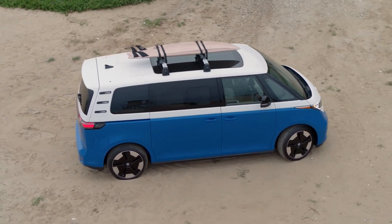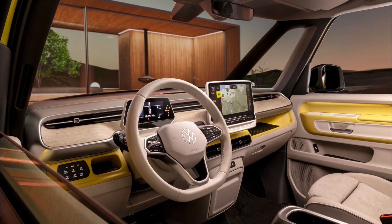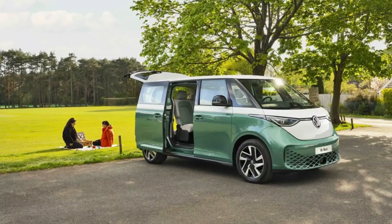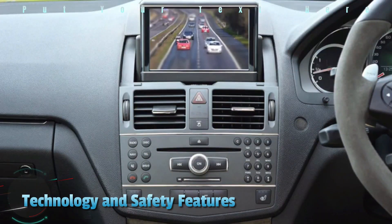One of the most notable things about the Volkswagen ID Buzz's performance is its quick charging capabilities. It can charge up to 80% of its battery in under 30 minutes, making it convenient for those who are always on the go.